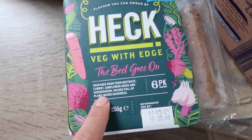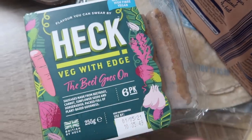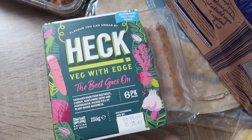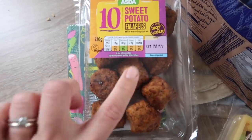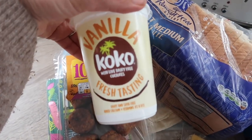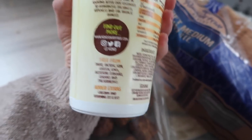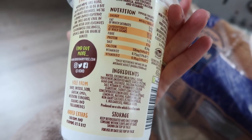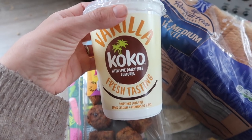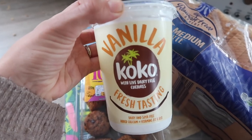These Heck sausages are made with beetroot, carrots, sunflower seeds and horseradish and they look like normal sausages. Make sure you follow me on Instagram because I'll review all of these things as we go. I also picked up some more falafels — so I've got a good supply of falafels now. And last but not least I got this vanilla cocoa yogurt — it's dairy free, all about coconuts. Coconut milk fermented with dairy-free cultures and vanilla, and it's really really nice. It actually just tastes like coconut Müller Lights. I've been having this with my breakfast granola and it's really really good.